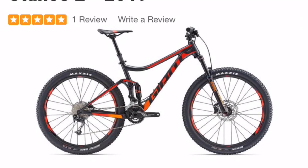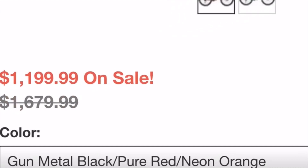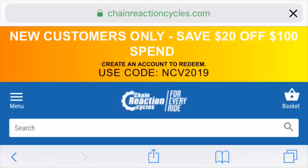For the first bike on our list we have the Giant Stance 2. This bike has an aluminum frame with 27.5 plus tires, which will give you a little bit more traction on the trail. With a price tag of only $1,200 it's really hard to go wrong. It has 120 millimeters of suspension, making it a good short travel bike suited well for trail riding.